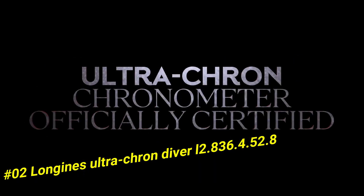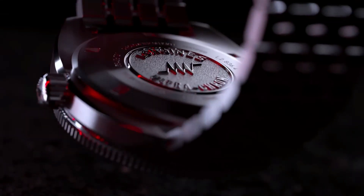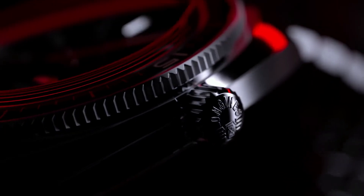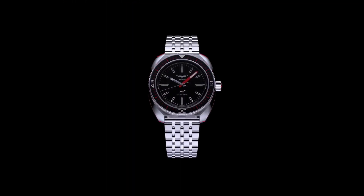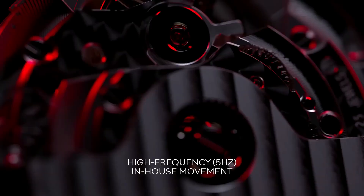Diameter: 43 millimeters. Thickness: 13.6 millimeters. Case material: stainless steel. Dial color: black with grained finish. Indexes applied at 3, 6, 9, and 12 o'clock. Lume: C3 Super-LumiNova. Water resistance: 300 meters.